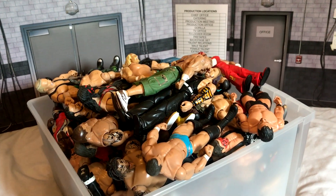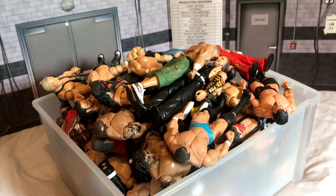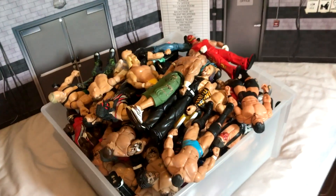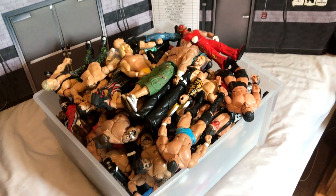Hey guys, it's NLW here, back again with another video. This time a collection featuring my old Jakks figures. Basically I've been going through my old stuff, sorting through some things, and I found a bunch of old figures that I used to use when I was a kid.